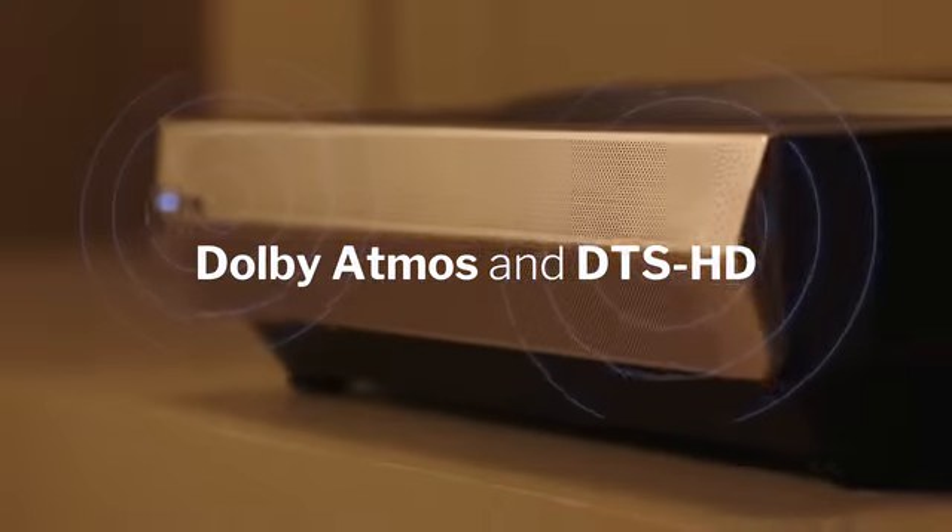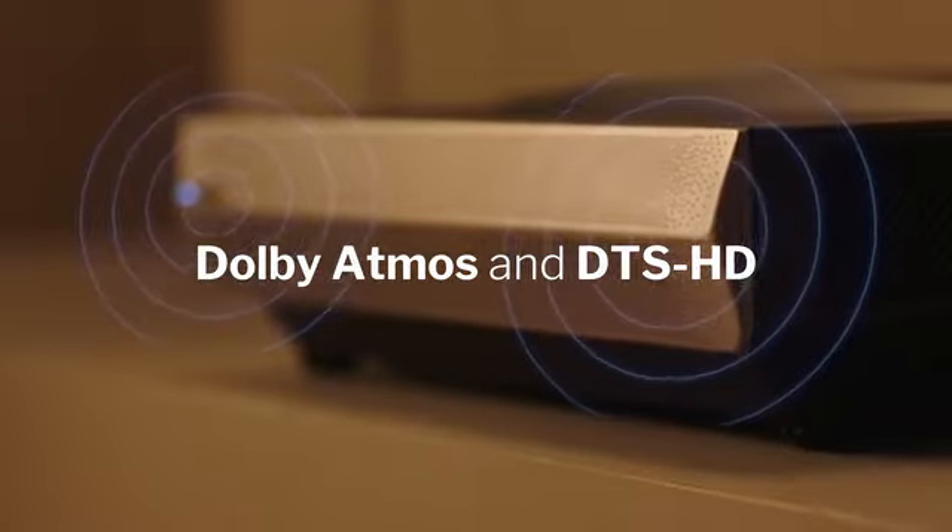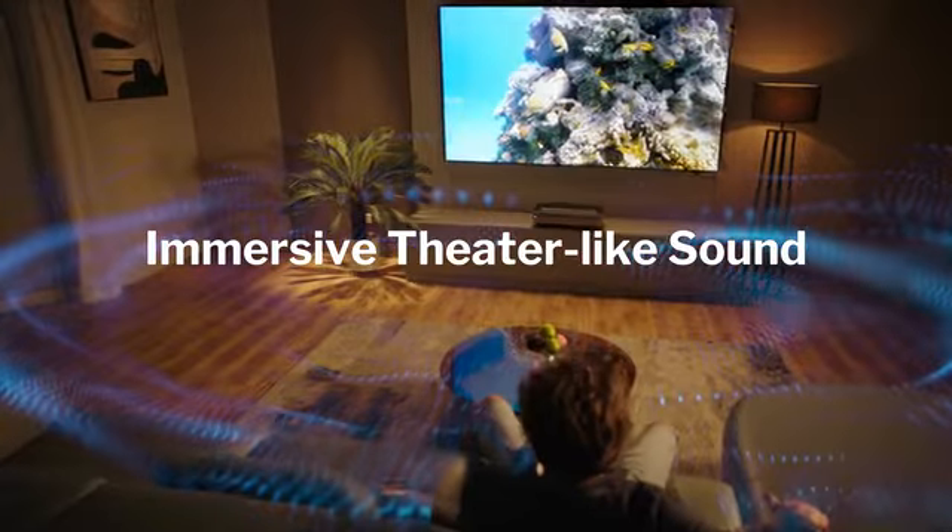Enhanced cinema quality surround sound with Dolby Atmos instantly creates exceptional audio immersion.